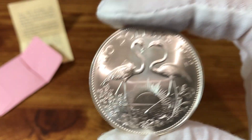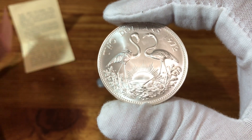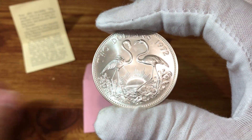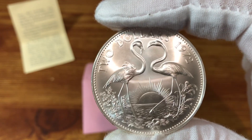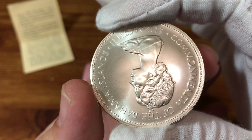Just a fun extra coin to add to my collection. I'll be working on getting the $1 and the $5 to go along with this and the $0.50 piece as well. But I hope you enjoyed taking a quick look at this gorgeous silver coin — have a wonderful rest of your day. See ya.